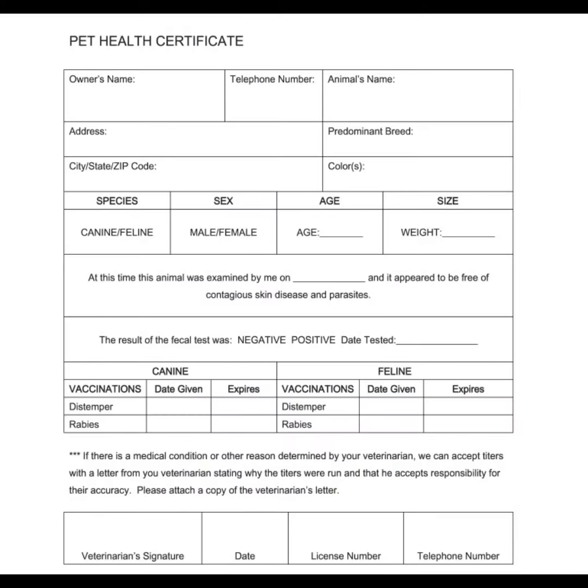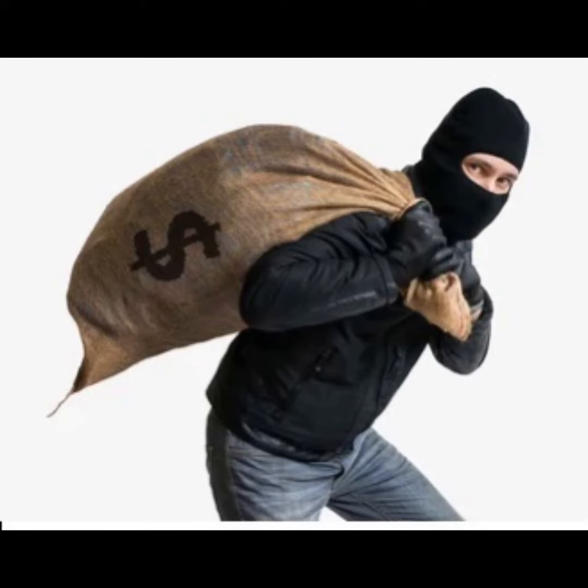Starting with paperwork, most ethical breeders hand out a health certificate as well as proper paperwork and pedigree. When you ask a shady breeder about their paperwork, they will make excuses such as: it's coming in the mail, I don't show my pedigree, my paperwork is a secret. If they can't show you the proper paperwork on the parents, please don't buy it. It is definitely a scam.